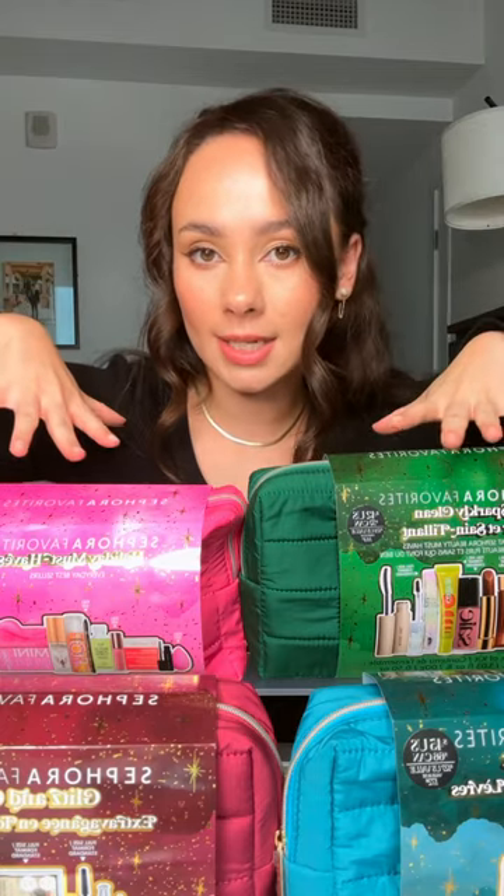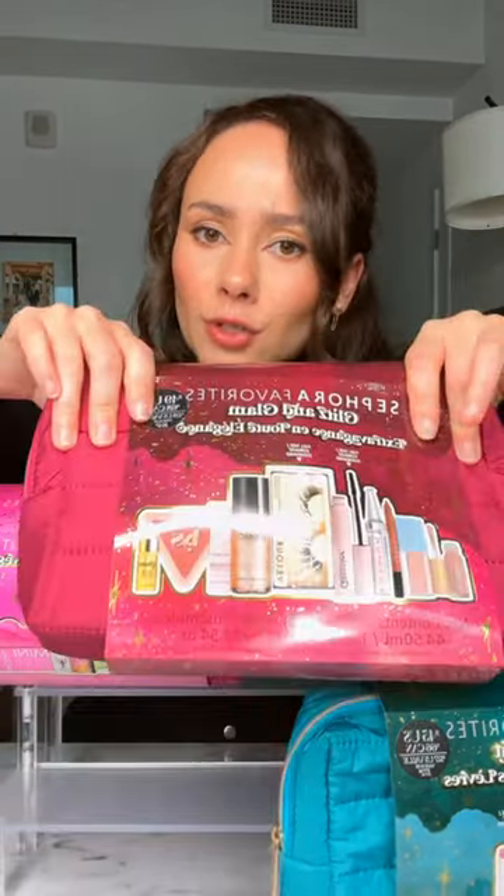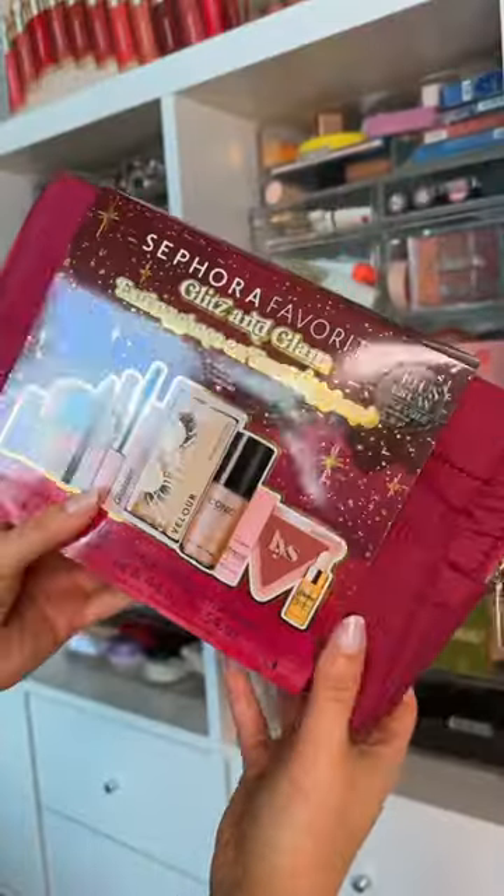Going through all of the Sephora Favorites holiday sets. This is the last one, so we don't have a choice. For $49, we have the Glitz and Glam.